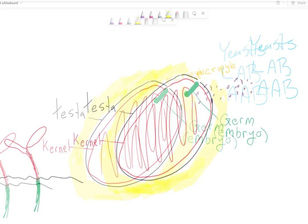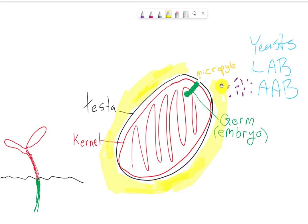So what does that mean? Looking at the diagram again — here's the cotyledon, the red part, which is the kernel or nib that we use to make chocolate. Around it is the thin paper shell we call the testa or husk. When we're fermenting the cacao, this yellow stuff here is the pulp — this is where all the sugars and juices are. This is what gets fermented.